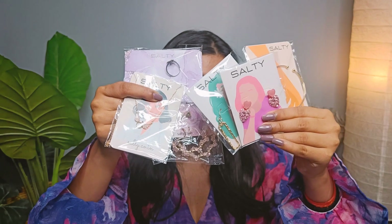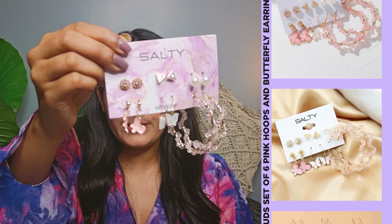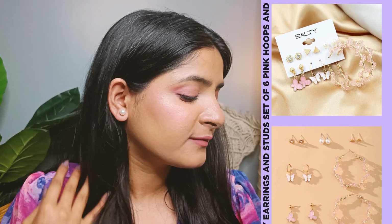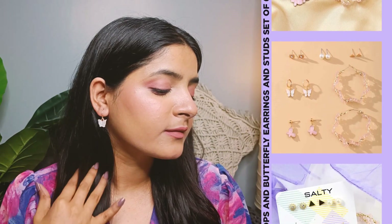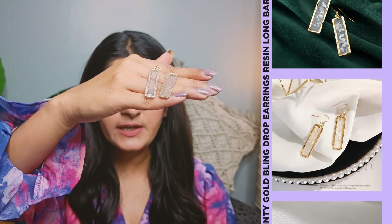Are you searching for special gifts to surprise your sister or niece? Here are our top picks. Our very first pick is a cute angel wings necklace. This necklace symbolizes protection and guidance, making it a meaningful gift. The delicate angel wings are attached to a silver chain, giving it a simple yet elegant look. Our second pick is a set of six hoops, butterfly earrings, and studs. This set is perfect for those who love to mix and match — the pink hoops and butterfly studs are lightweight and comfortable for everyday wear. Our third option is the Raisin Long Bar Acrylic Dainty Gold Blink Earrings, which are perfect for adding a bit of glamour to any outfit with their sleek and stylish design.